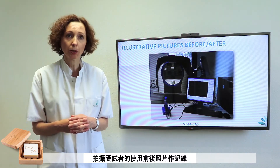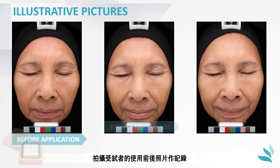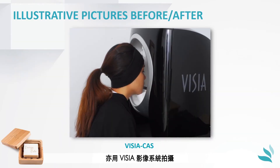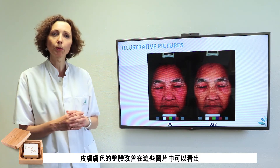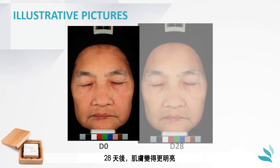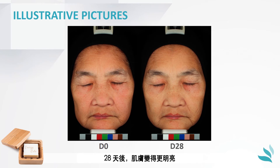Pictures of the subjects were taken before and after 7 days and after 28 days with the visual imaging system, allowing pictures to be taken in a very standardized manner. A global improvement of the skin complexion can be seen on these pictures. After 28 days, the skin is more luminous, the complexion is more homogenous, and the skin appears more tight.